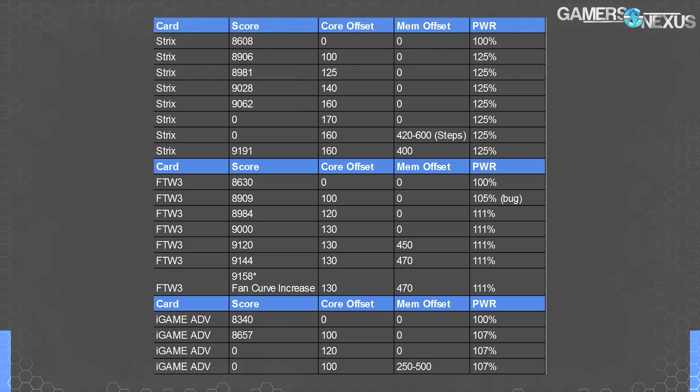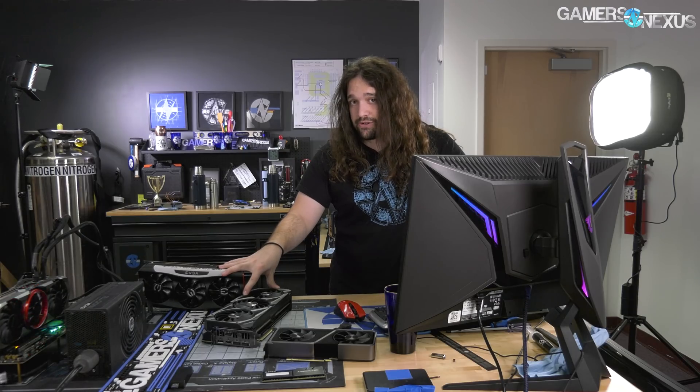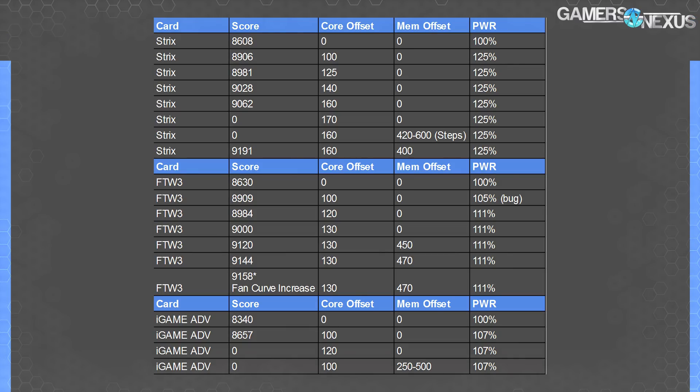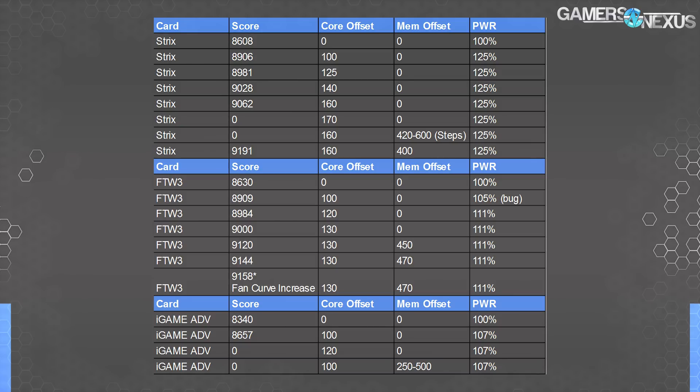The Colorful iGame Advanced was an absolutely horrible overclocker — it might be good at other things and we'll find out soon. These cards are both $100 more than the Founders Edition, which puts them $100 away from a 3080. So these are cards you're either buying because everything else is out of stock, you want the best of what you're buying, or you're really interested in overclocking. The Colorful card ended up at just a 100 MHz stable core offset. The memory was absolute garbage — worst memory I've ever worked with on any device. It couldn't even hold a 250 MHz offset. We'll test the cooler design, noise-normalized thermals, and performance in a separate piece later.